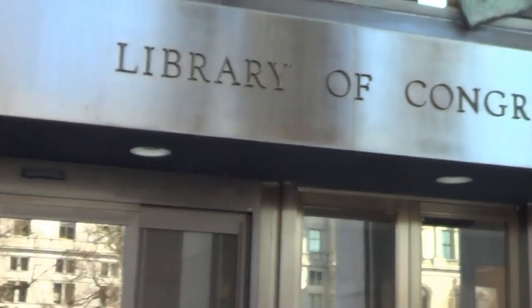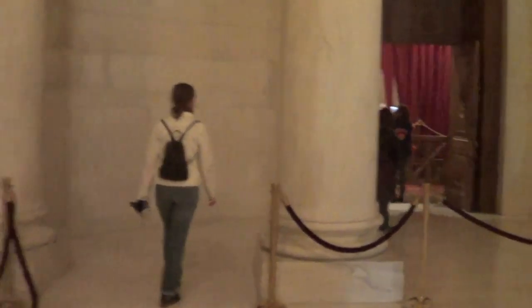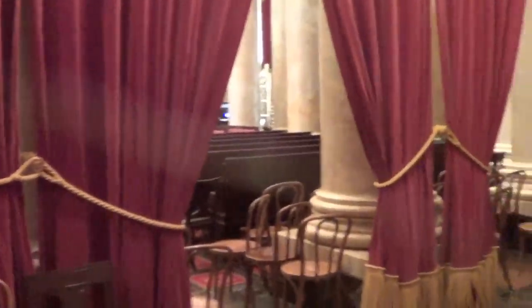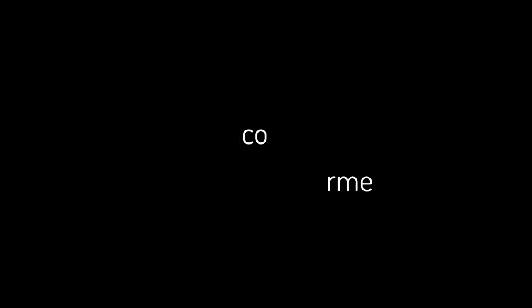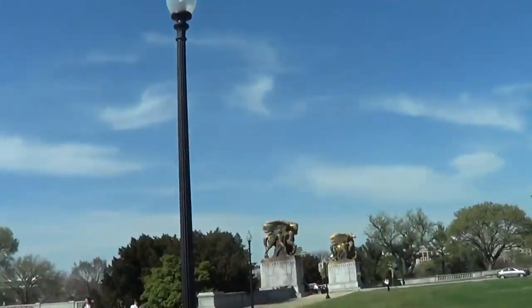Ran low on energy. We went to the burrito joint across the street from the hill. We got to the hill! So much marble.